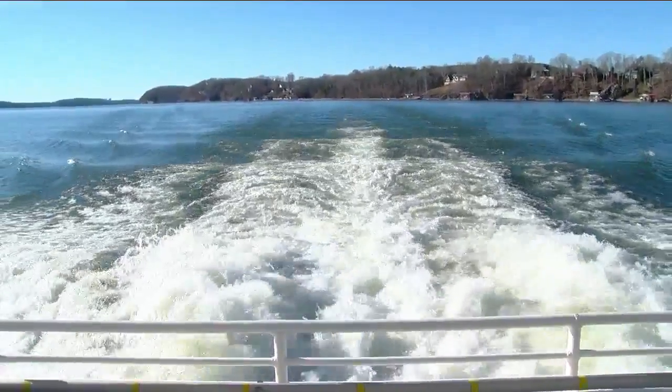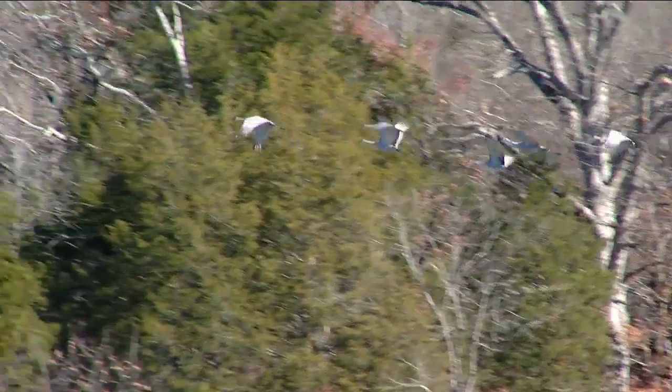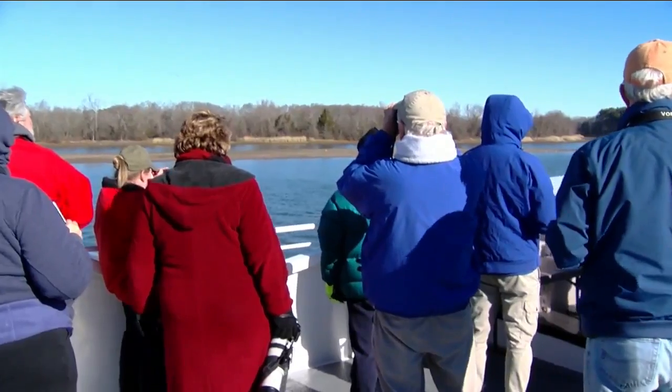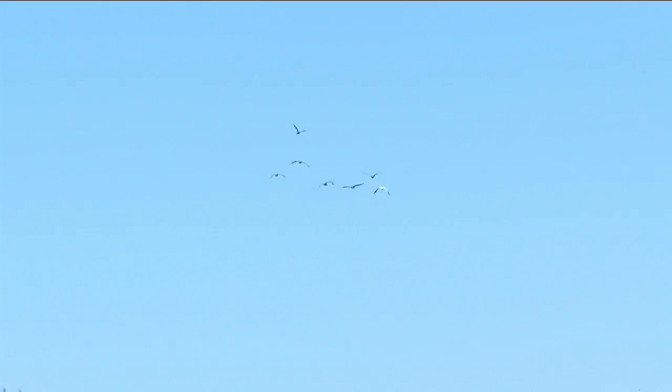We're off, traveling on the Tennessee and Hawassi River on the River Gorge Explorer. The destination: the Hawassi Wildlife Refuge, which includes this island and the surrounding area. The Hawassi region here in Tennessee is one of the largest congregations of wintering sandhill cranes in the whole eastern United States. Bill Haley works in education at the Tennessee Aquarium. He says the Hawassi Refuge was originally formed for waterfowl.